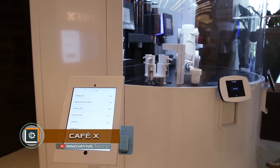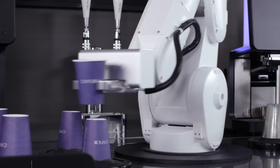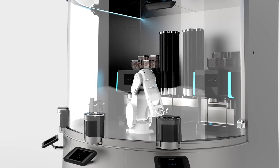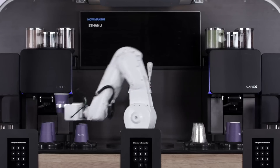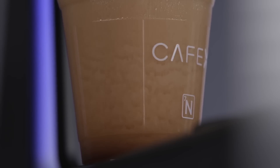Cafe X. With each new step, technologies bring forward the day when robots will replace humans in the workplace. One such case is the installation of a robotic bartender in Cafe X in San Francisco. It is able to make two drinks at a time and is also ready to provide full service for the bar's visitors on its own.